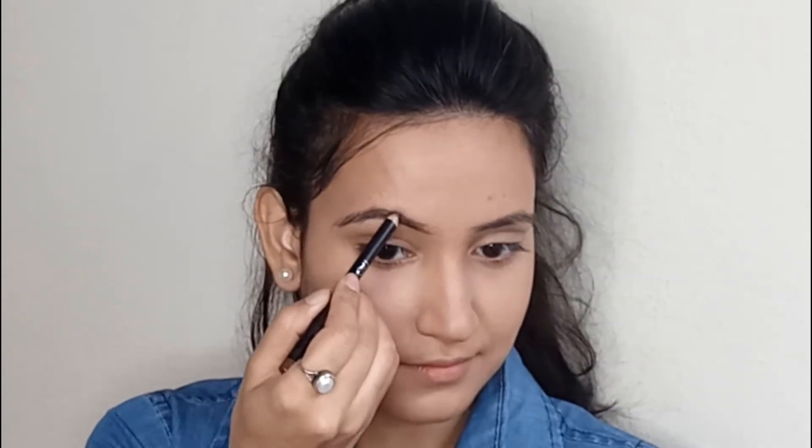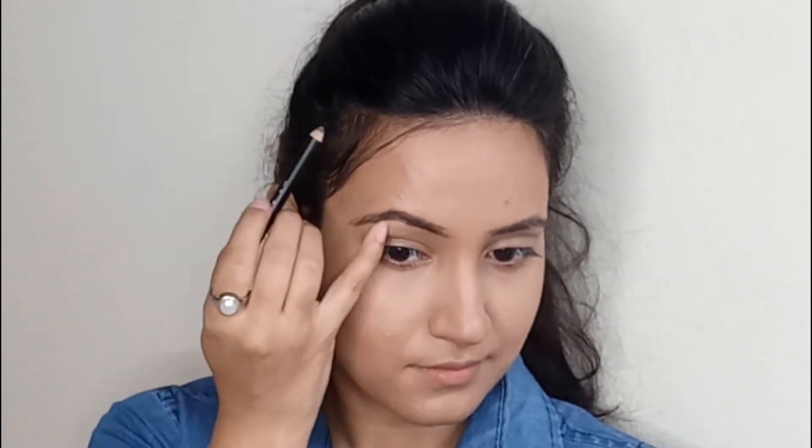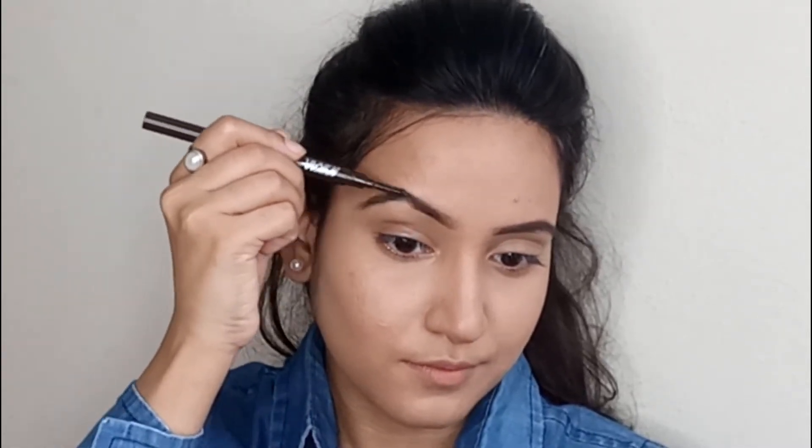To fill my brows I'm using the brow pencil from Maybelline. All the products I'm using will be mentioned in the description box below, so make sure you check that as well.